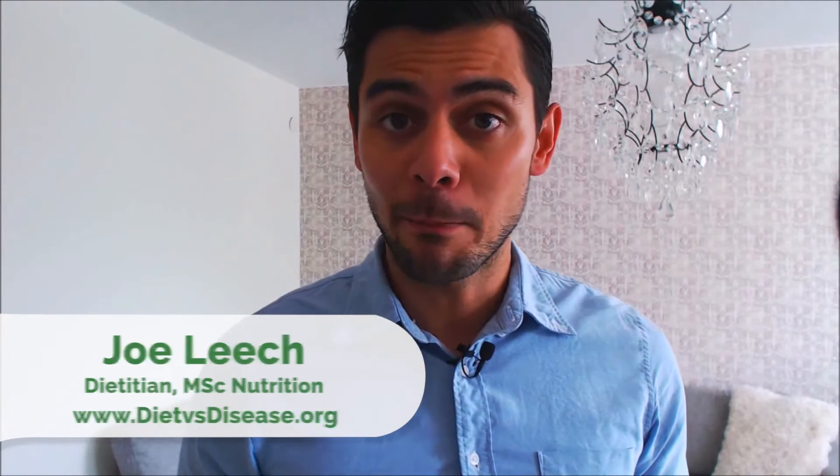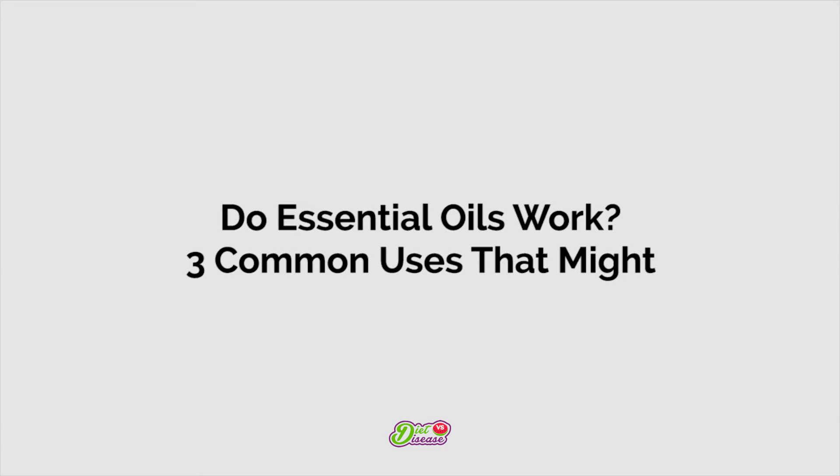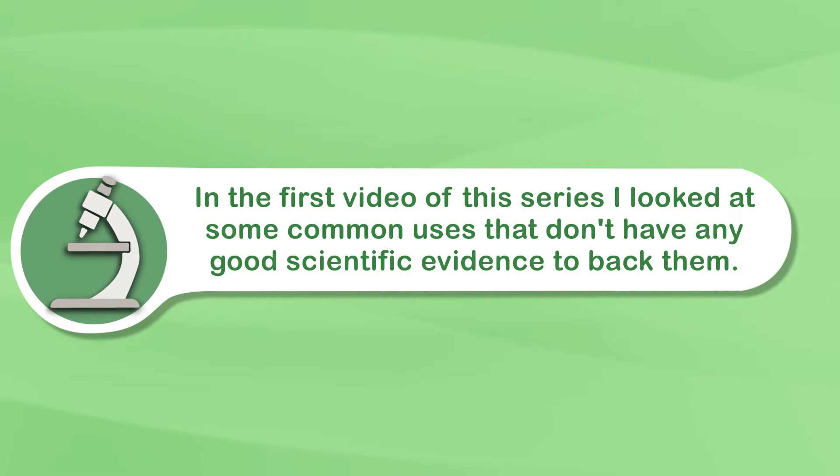Do essential oils work? This video is an unbiased, sales-free look at the most common uses and the science behind them. In the first video of this series, I looked at some common uses that don't have any good scientific evidence to back them. This time, I'm looking at three claims that do.